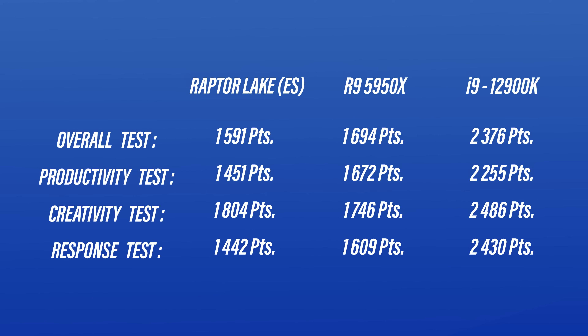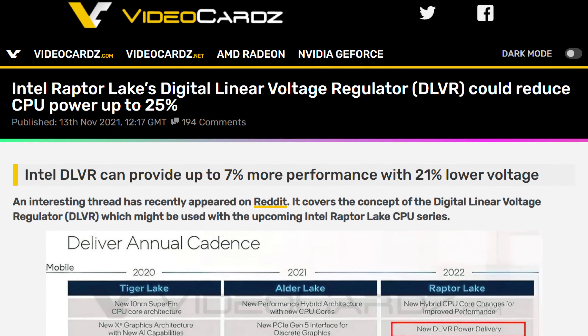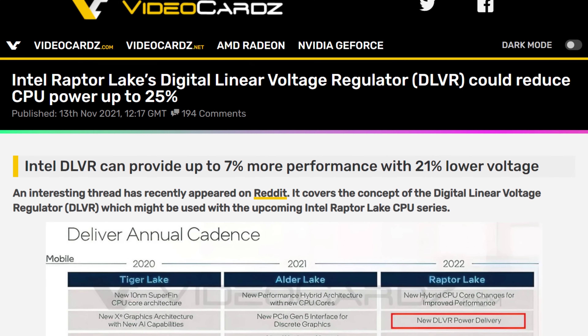Now, this is embarrassing, but also pretty normal. Engineering samples at the beginning are always clocked super low, and as we get closer and closer to the release date, things will tend to just get better and better. But for now, it's bad. As is, Raptor Lake should land in late 2022, with the same socket compatibility as Alder Lake, and it should — and that's a big should — be a heck of a lot more efficient this time around. Let's just hope that the next leaks will show better performance.